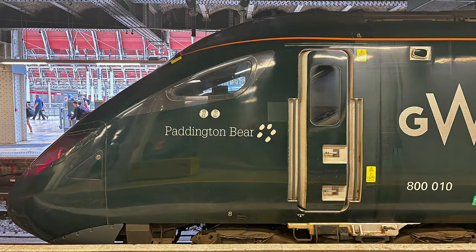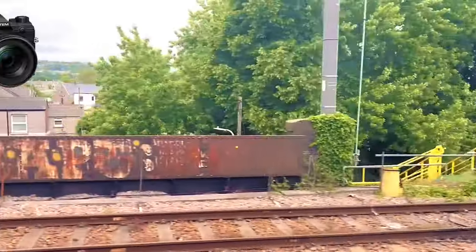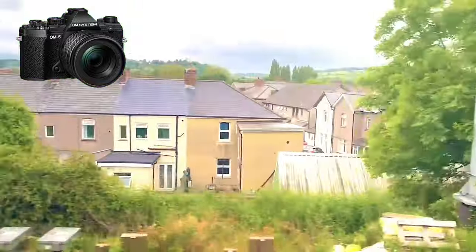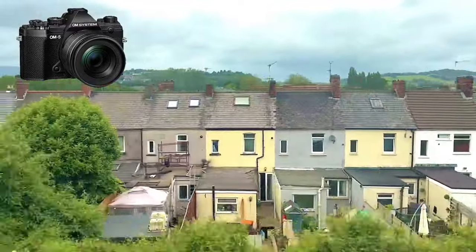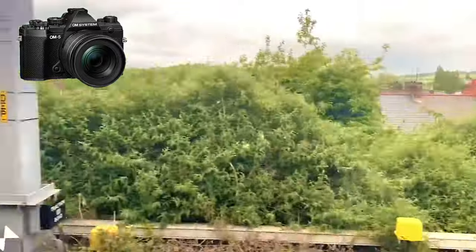I went by train, traveling from Paddington Station. I was delighted to discover that my train was called, yes, Paddington Bear. The journey takes less than two hours, and for this jaunt I used the OM5 and the 12-45 Pro lens, as it was just a planned day trip of six hours in the Welsh capital, so I traveled light.